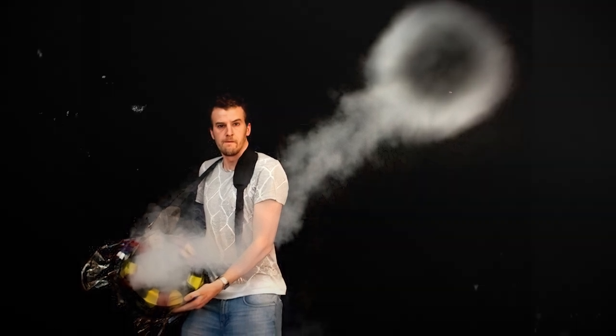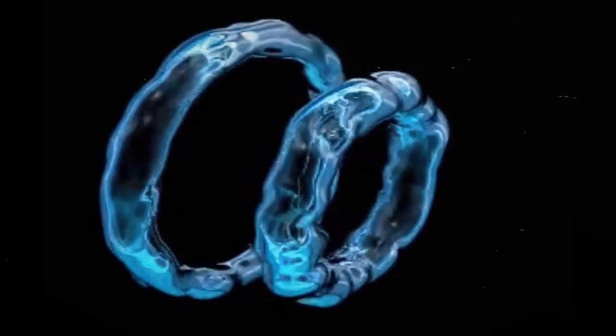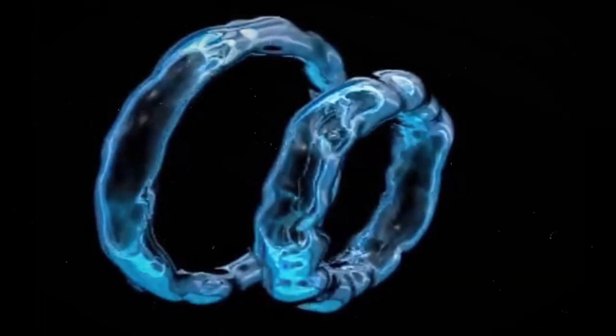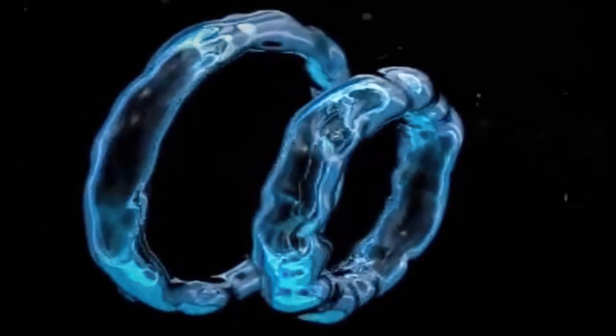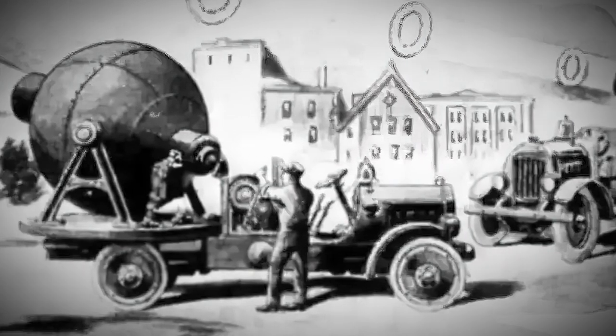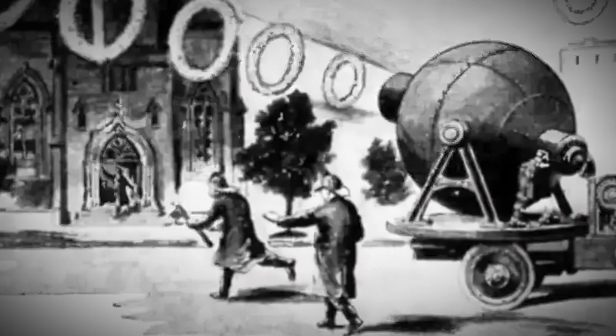When someone hits the trigger, a continuous chain of vortex rings is born, and these rings can be aimed right at fires in a super strategic and efficient way. As the writer went into this whole concept, you can really feel their fascination and curiosity oozing from the text.